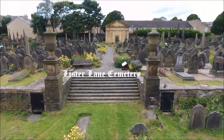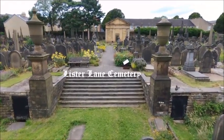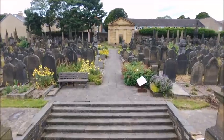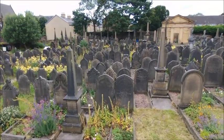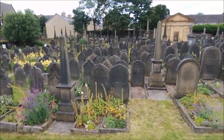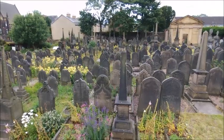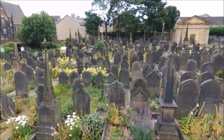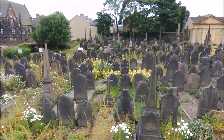Welcome. This is Halifax General Cemetery, or as it is now known, Lister Lane Cemetery. We have three and a half acres with nearly 20,000 burials in 4,600 and odd graves. The cemetery was set up in the 1830s with the first burial in the 1840s. We have many wealthy individuals buried here but we also have a lot of ordinary working men, and there was very little distinction between the two.